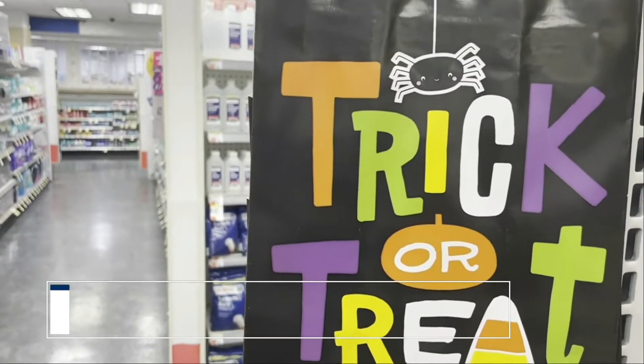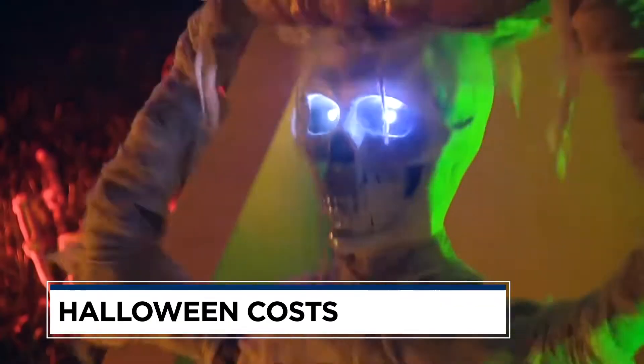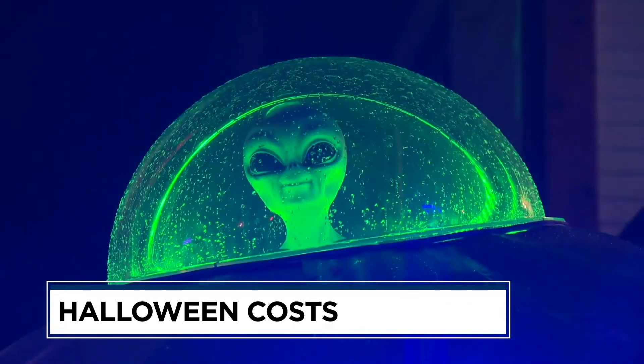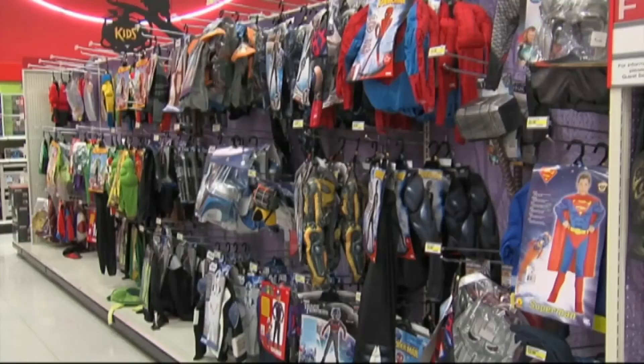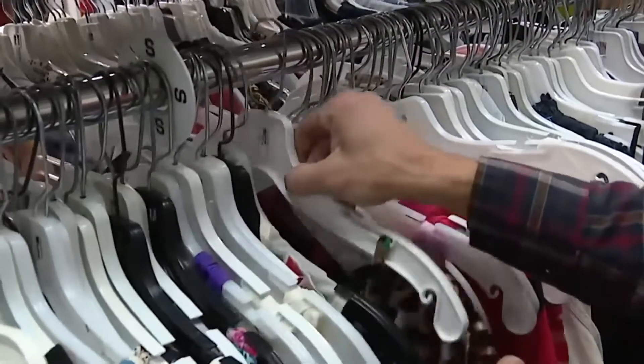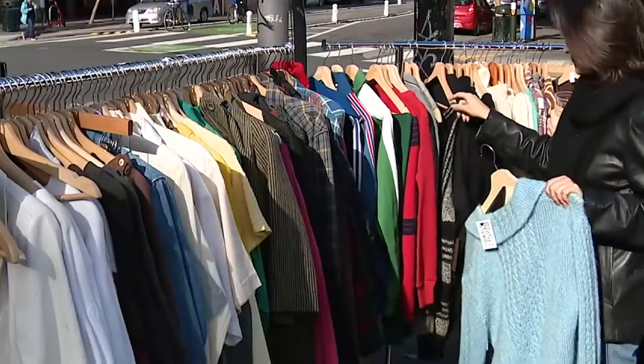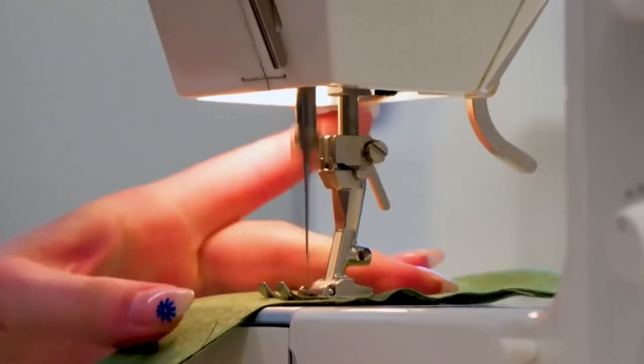While inflation has been cooling, many Americans, still mindful of their finances, are looking to treat themselves to some cheaper Halloween fun this season. And it all starts with finding the perfect outfit. A great tip to save money on a costume is to go thrift shopping. According to data from Goodwill's 2024 Halloween survey, 57% of those who will celebrate this year are planning on using secondhand items to make do-it-yourself costumes.